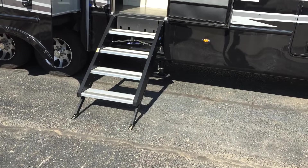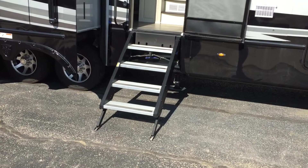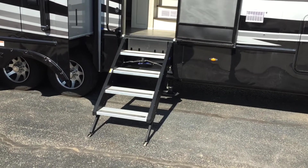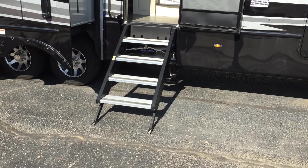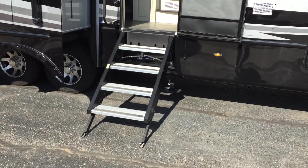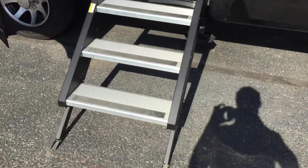Hey everyone, this is Ed Kiefer again bringing you another Luxe Highlight. Wanted to bring you in here and show you one of the most beautiful steps that you can go up and down into. It's a very nice stable step made by Moride — it's an option that we put on our luxury fifth wheels.